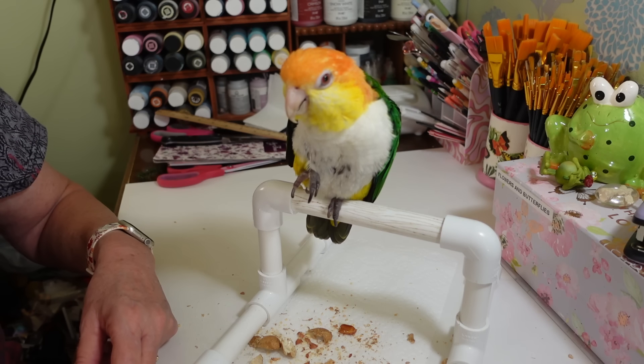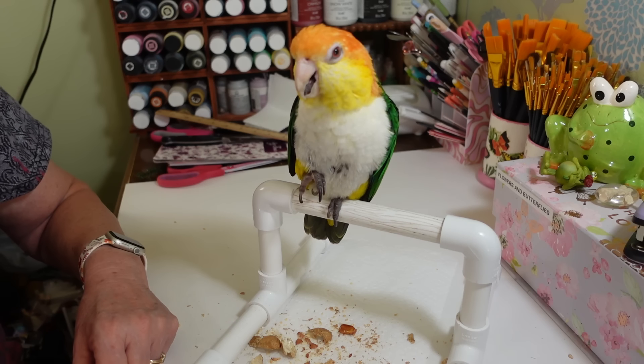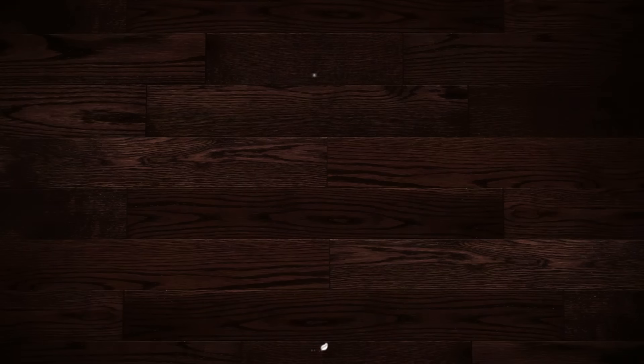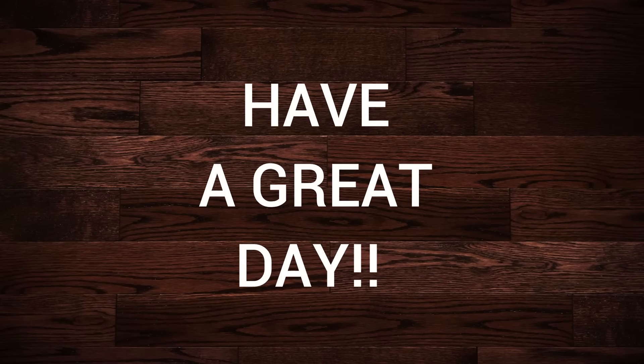Well, let's let everybody go. Thanks so much for watching everybody, I hope you enjoyed this haul. Little Pea and I will see you guys all next time — have a great day everyone! Say bye bye, Pea!